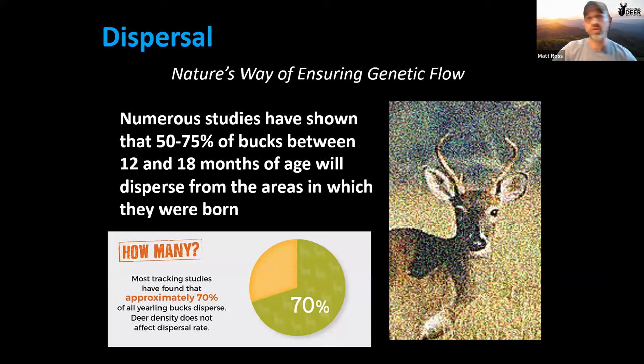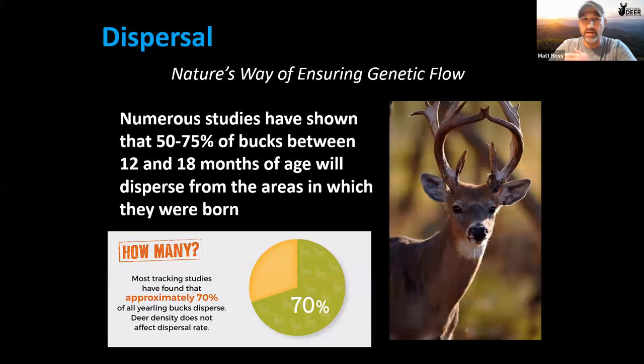Dispersal is when a deer leaves the area where it was born and goes somewhere else to establish a home range. It's primarily bucks — about 70% on average, ranging from half to three-quarters of all bucks. It's nature's way of ensuring genetic flow by moving deer away from genetically related individuals before breeding.